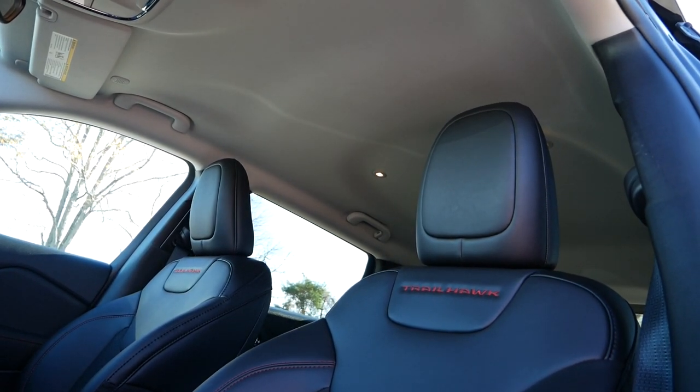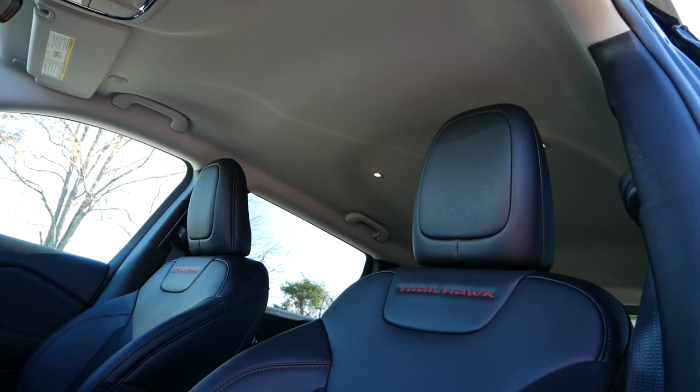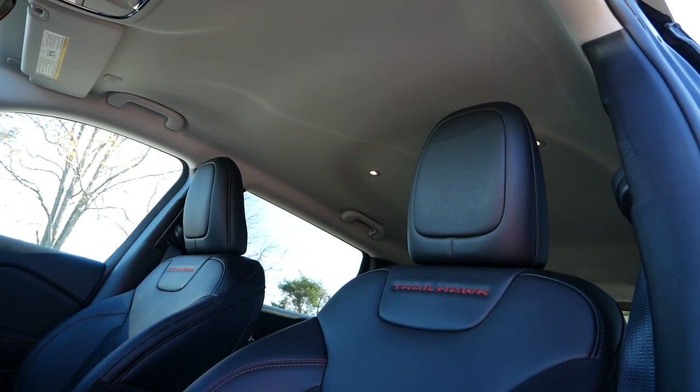Available through the $3,300 Sun, Sound, and Navigation Group package, a power moonroof will brighten up the cabin, further increasing the ownership experience for the Cherokee.